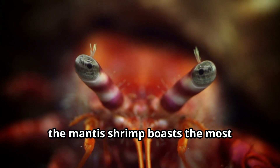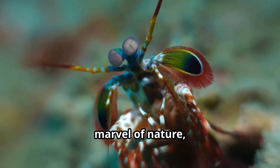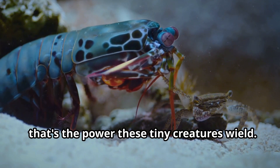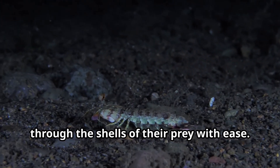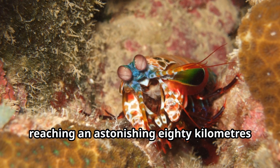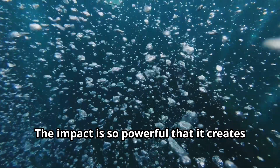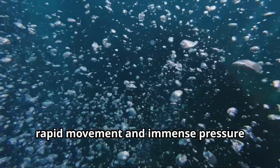Pound for pound, the mantis shrimp boasts the most powerful strike in the animal kingdom. This small but mighty creature is equipped with a weapon that defies its size. Imagine the force of a .22 caliber bullet unleashed in a fraction of a second — that's the power these tiny creatures wield. Their strikes are so fast and forceful that they can shatter glass and break through the shells of their prey with ease. Their club-like appendages strike at an astonishing 80 kilometers per hour, and are incredibly durable, allowing the mantis shrimp to strike repeatedly without injury. The impact is so powerful that it creates cavitation bubbles in the water due to the rapid movement and immense pressure generated by the strike.